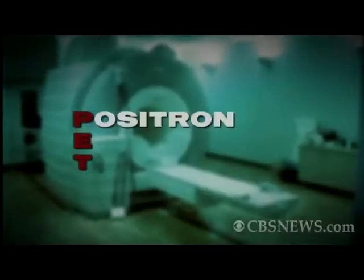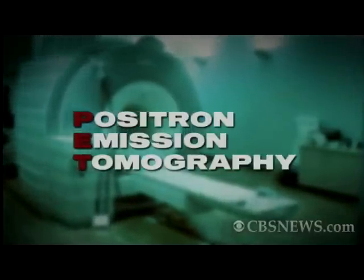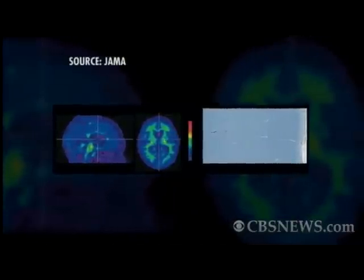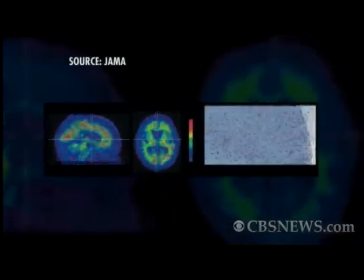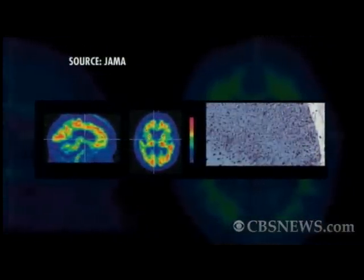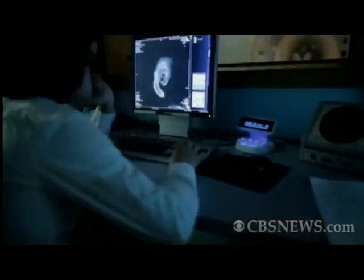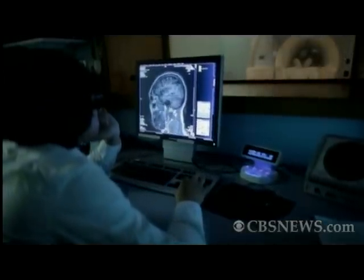The new imaging technique uses something called a PET scan to spot the hallmark of Alzheimer's — a sticky protein called amyloid that lights up during the test. Here, there's very little amyloid with a low likelihood of Alzheimer's, compared to the heavy amyloid here in red and a high likelihood of the disease. Amyloid imaging techniques are already helping us in terms of the scientific understanding of Alzheimer's disease, and we're really excited about the role it could play in the clinical setting.